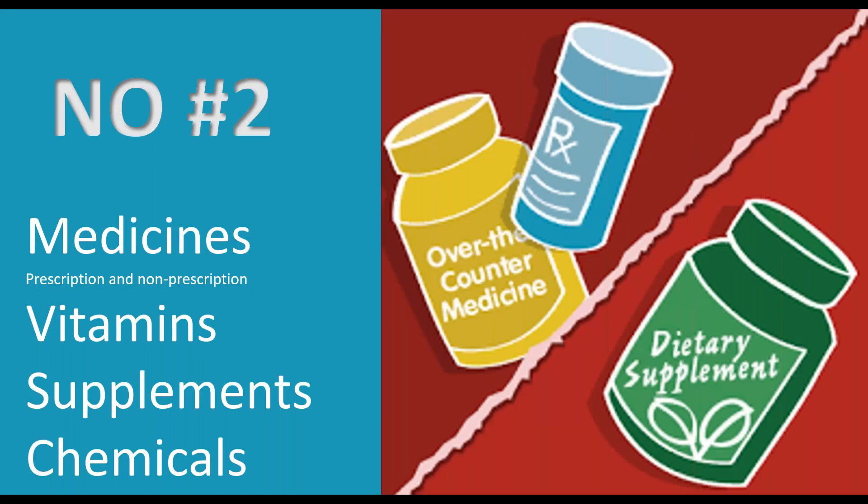The next thing — number two — is medicines: both prescription and over-the-counter, vitamins, supplements, and any chemicals. Just because it's legal in the United States does not mean it's a legal substance in another country. Every country has their version of the FDA, and substances have to be approved. In some countries, if they're not approved, they're not allowed. So because acetaminophen and ibuprofen are acceptable here doesn't make them acceptable everywhere. Same thing with vitamin A, St. John's Wort, protein supplements — it may not be acceptable in the country you're sending it to.